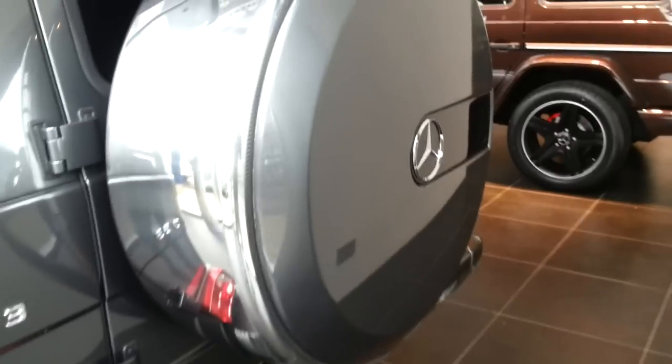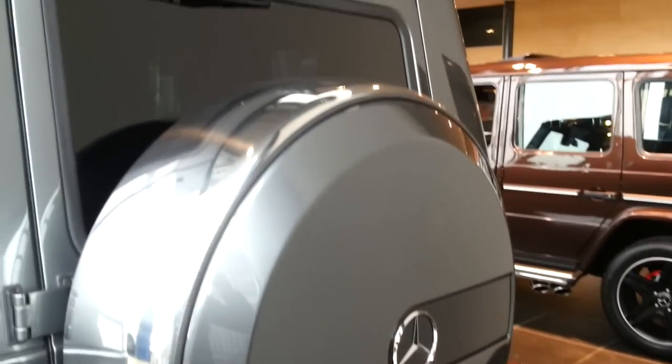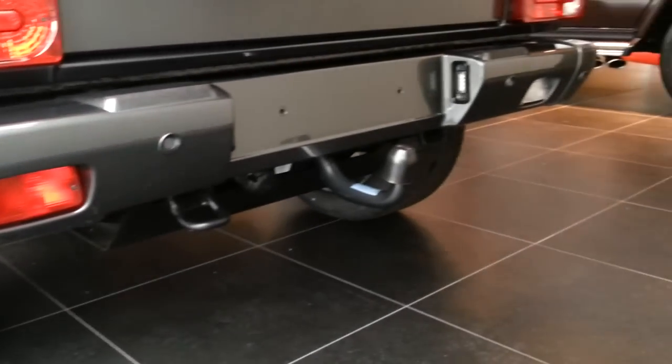Spare tire — very cool. Tinted rear windows. Parking sensors in the back. Tow hook.